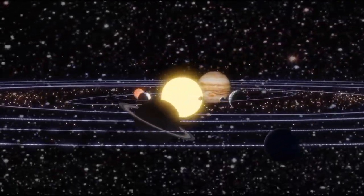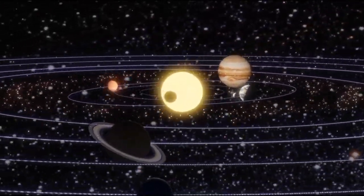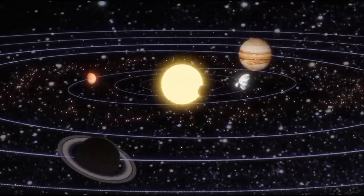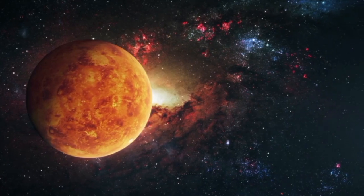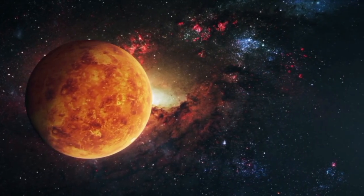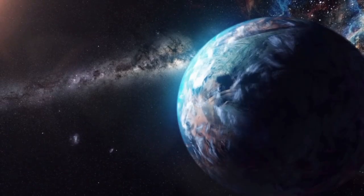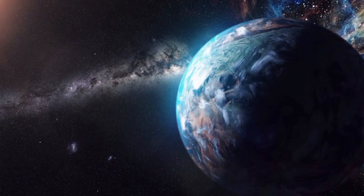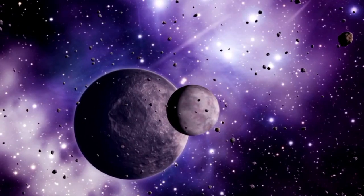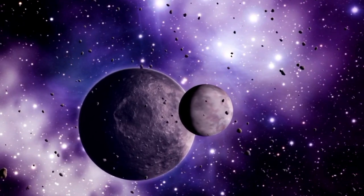Why is this image of Proxima b so groundbreaking? It stands out as Proxima Centauri b — a planet with a striking year that lasts only 11.2 Earth days, and a distance from its star generally closer than the Earth is to the Sun. Indeed, one side of the planet is frequently washed in sunlight, while the opposing side remains in perpetual darkness.